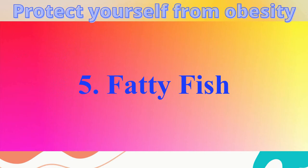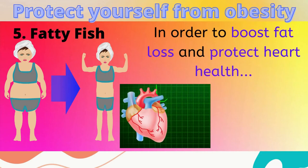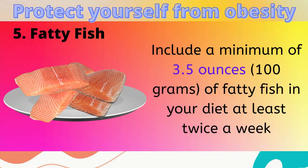5. Fatty Fish. Fatty fish contains omega-3 fatty acids that may promote fat loss. In order to boost fat loss and protect heart health, it is recommended to include a minimum of 3 and a half ounces of fatty fish in your diet at least twice a week.